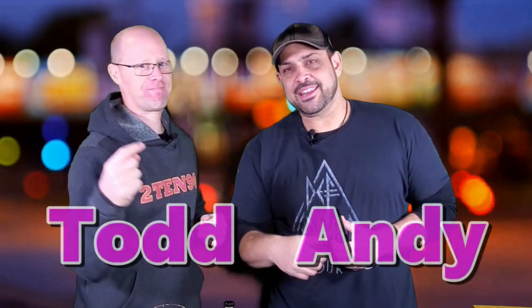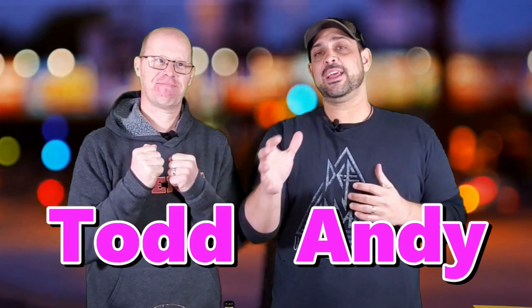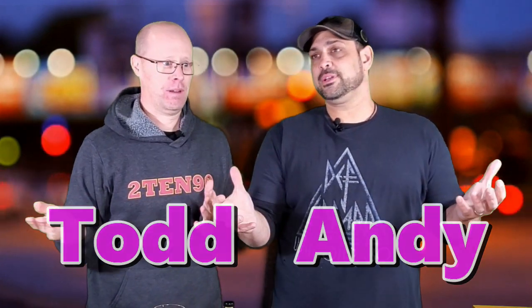Welcome back to 1090. I am Andy, this is Todd, and we're excited about tonight. We haven't done a top 10 list really outside of what we do every Tuesday on our live stream. But we haven't done one for a video yet, and we thought whiskey kind of really became a big thing for us this year.